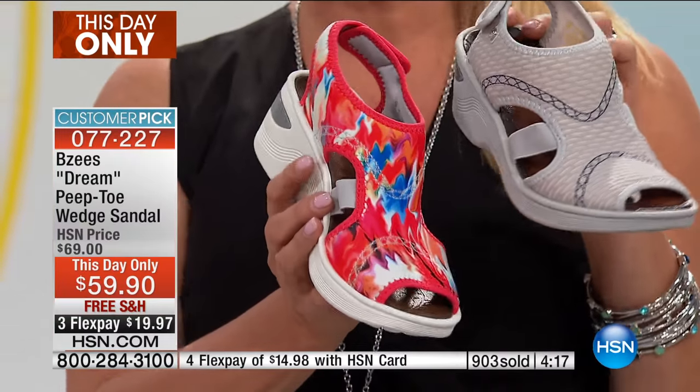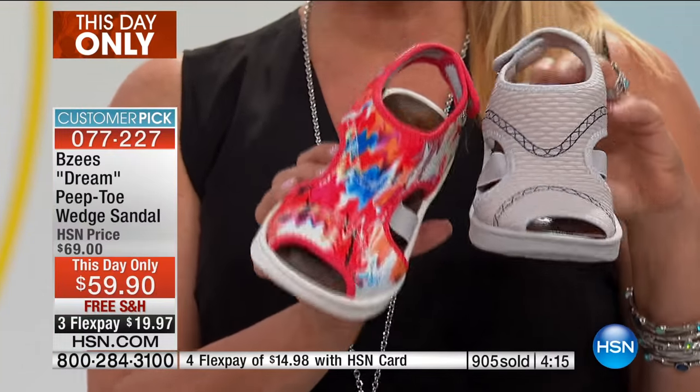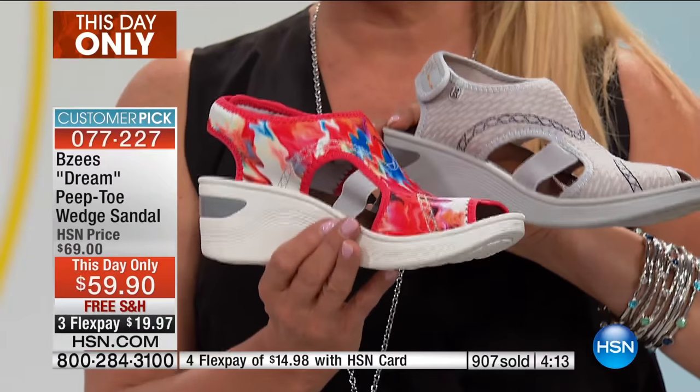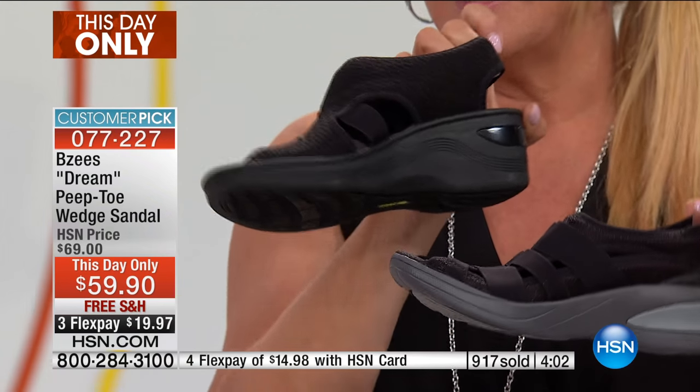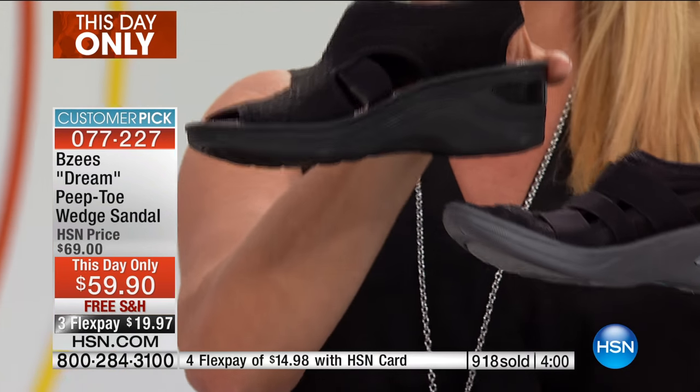These are the two most popular right now. Please remember, it is our This Day Only, and that's a big deal — it mimics a Today's Special. The price, the free shipping, and the flex pay is only till midnight tonight. It might be a good idea, if you can swing it with flex pay — and that's easy with any major credit card — to think about getting both.